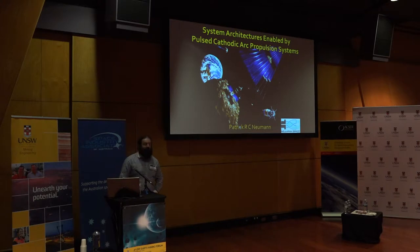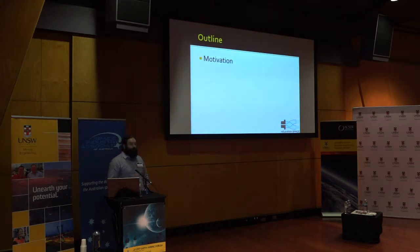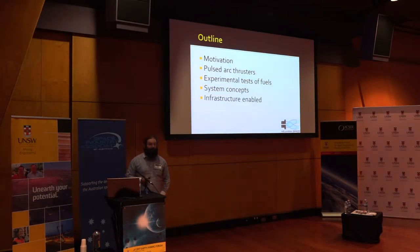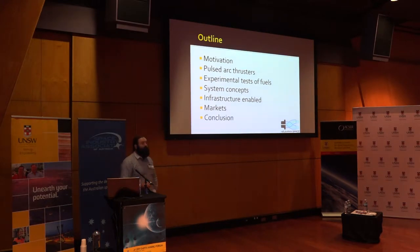I'll be talking about systems architecture enabled by the thruster that I developed as part of my PhD thesis. I'll first be covering the motivation for my project and these systems architectures, describing how these thrusters work before going on to experimental results from tests of fuels. I'll then describe some system concepts, the infrastructure they enable, and markets that they provide, before concluding and taking questions.